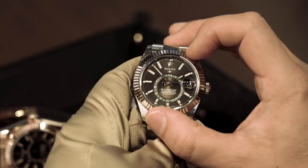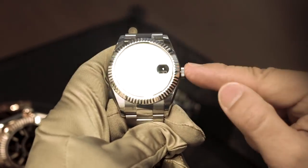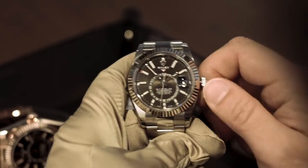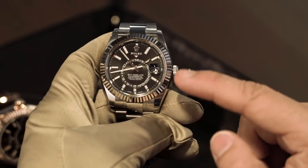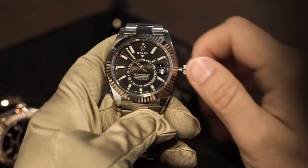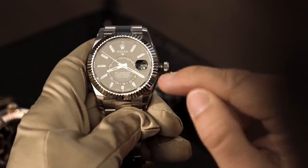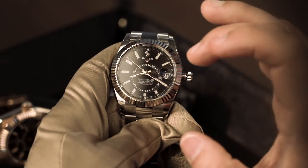Let's walk through setting the Sky Dweller. The ring command bezel has position one, position two, and position three — all the way counterclockwise. The crown has position zero when screwed in, position one when just unscrewed for winding, and position two for setting. To set the reference time, put the bezel in position three and pull the crown to position two. Set the 24-hour disk — let's say to 8:20 PM, which you can confirm because you see the '20' on the disk. The minute hand gives you the minutes reading. You've now set the reference time shown on the 24-hour sub-dial in the center of the dial.